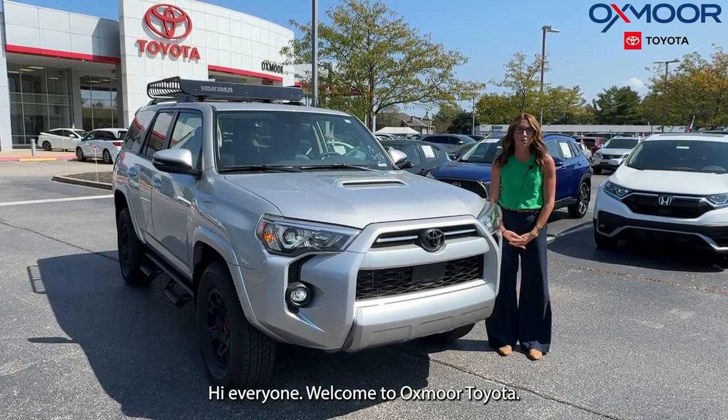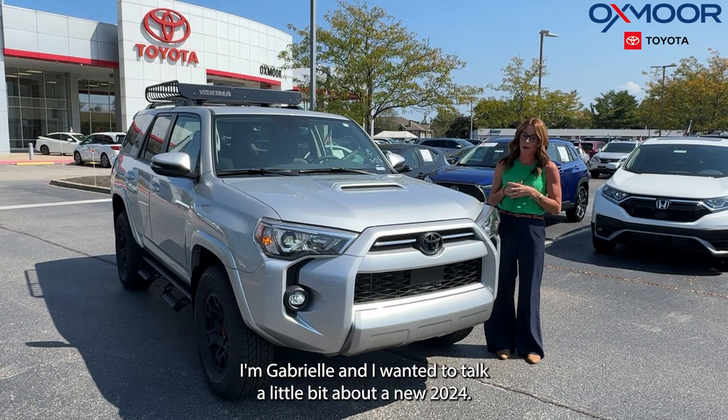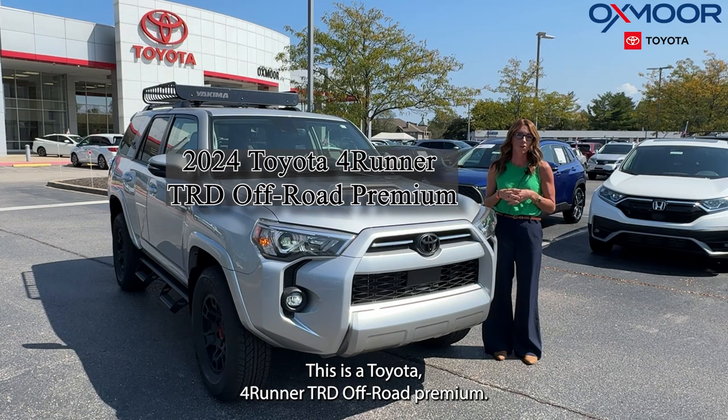Hi everyone, welcome to Oxmar Toyota. I'm Gabrielle and I wanted to talk a little bit about a new 2024 Toyota 4Runner TRD Off-Road Premium.